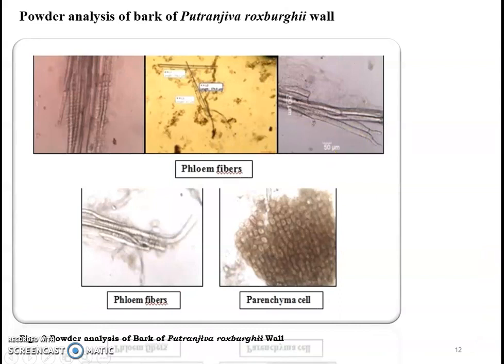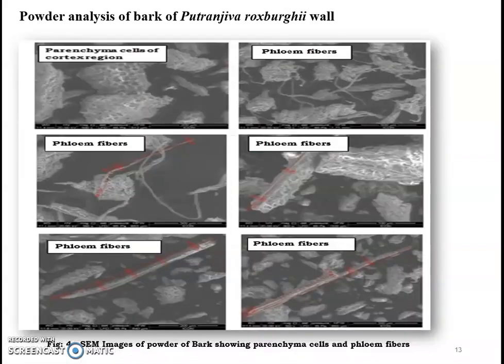Scanning electron microscopy of the bark of Putranjiva-Rogsbergi Wall: Powder of the bark shows fibres having an average length of 593.95 µm and width of 23.43 µm. This type of analysis further helps in identification of the bark of Putranjiva-Rogsbergi Wall. All the scanning electron microscopy images of the powder of the bark show flowing fibres and parenchymatous cells.